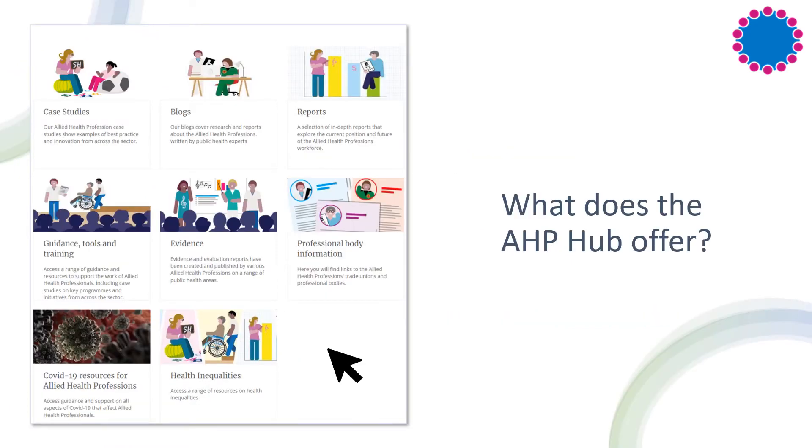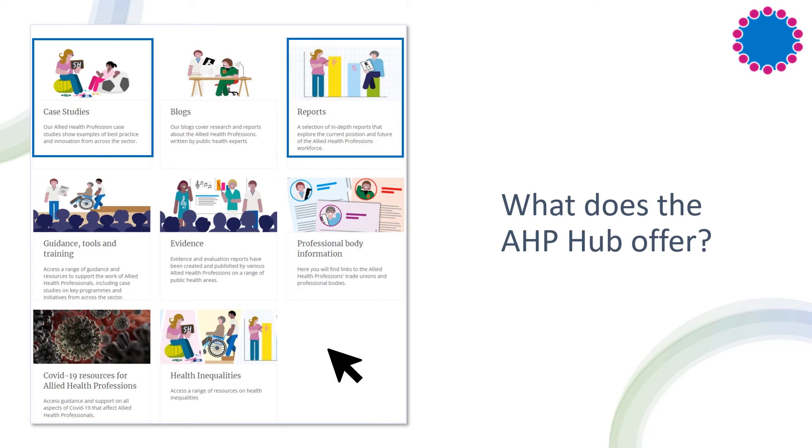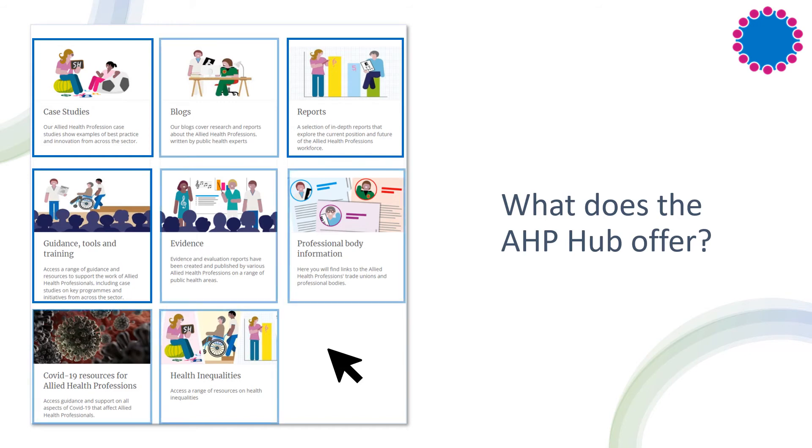The AHP Hub has nine subpages which can all be located on the main page. This virtual space brings together a wealth of useful resources relevant to AHPs into one easy access space. There are case studies from each allied health profession, documents reporting on the current and future position for the AHP workforce, toolkits and e-learning, and many more. Take a look and see which resources appeal to you.